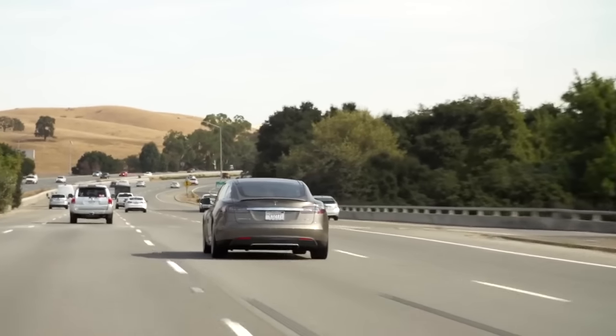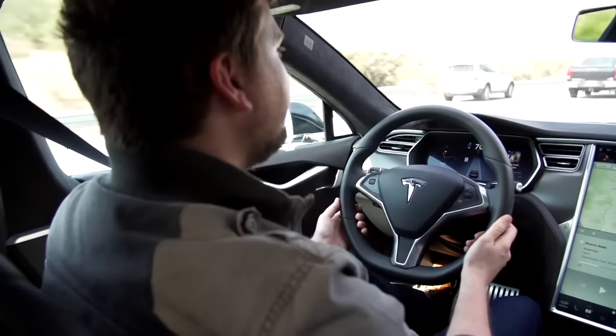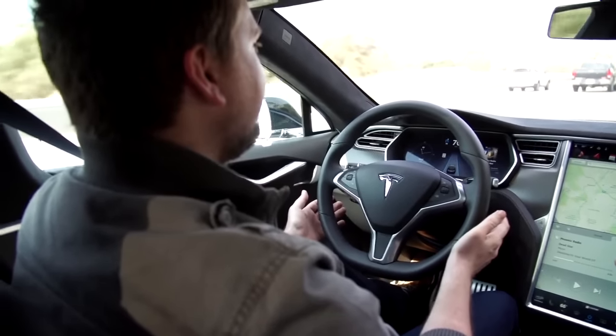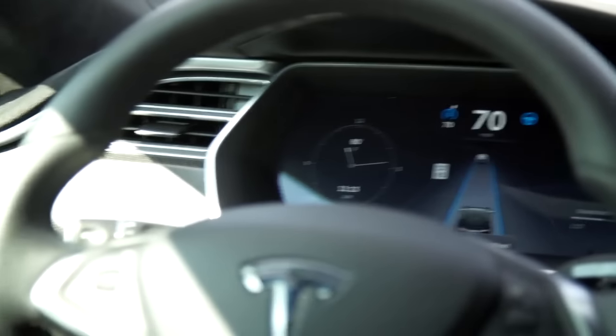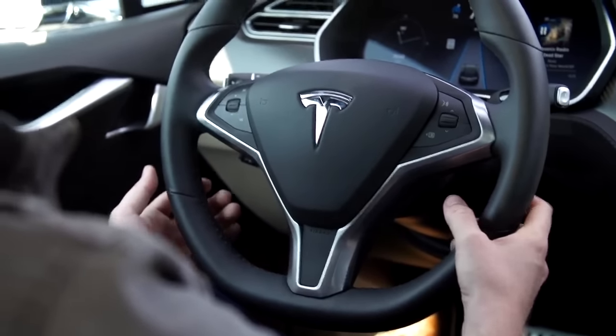Once you're on the highway, it keeps you in your lane, follows the car ahead of you, and maintains your speed. I had my hands hovering just off the wheel and it took me around bend after bend without issue — it's like a super advanced version of cruise control. Don't expect it to work much in city streets; it'll technically work, but it doesn't know how to stop at stop lights, so you'll still be doing a lot manually there.